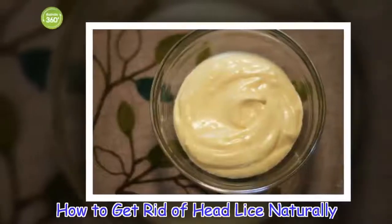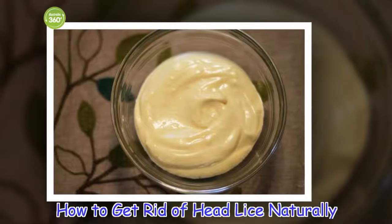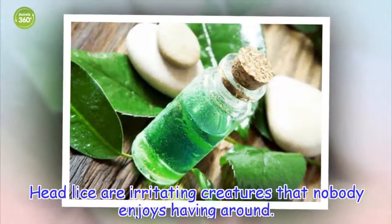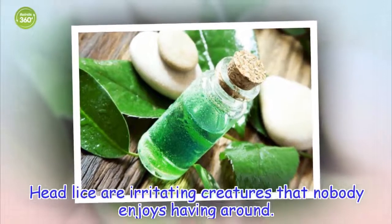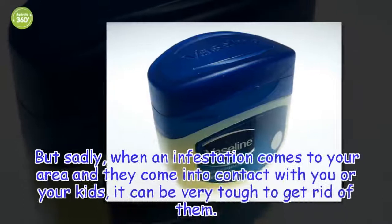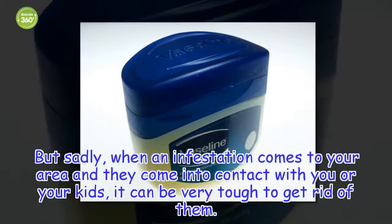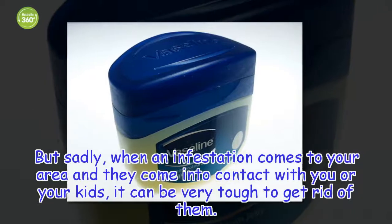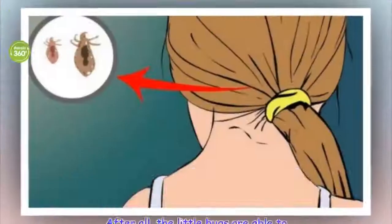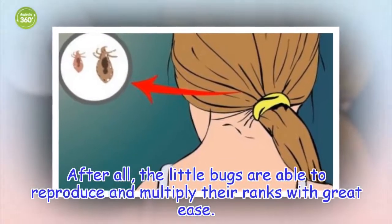How to get rid of head lice naturally. Head lice are irritating creatures that nobody enjoys having around. But sadly, when an infestation comes to your area and they come into contact with you or your kids, it can be very tough to get rid of them. After all, the little bugs are able to reproduce and multiply their ranks with great ease.